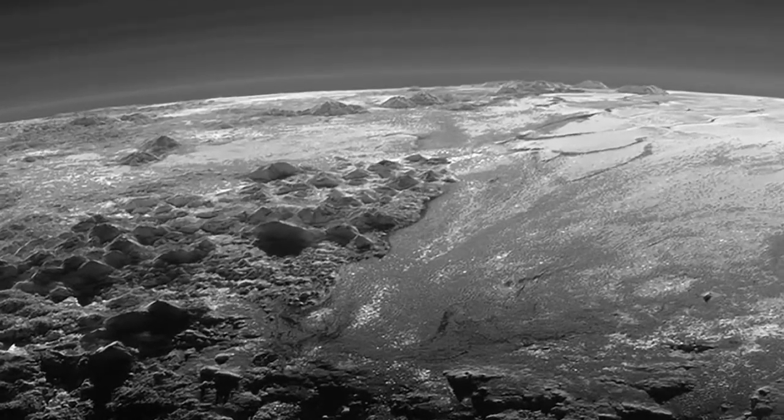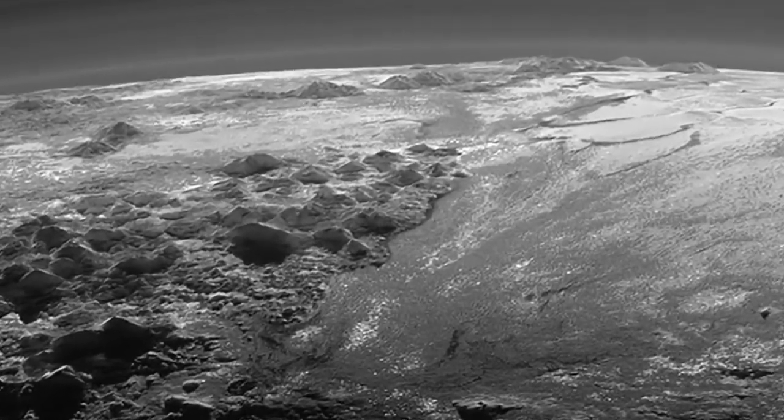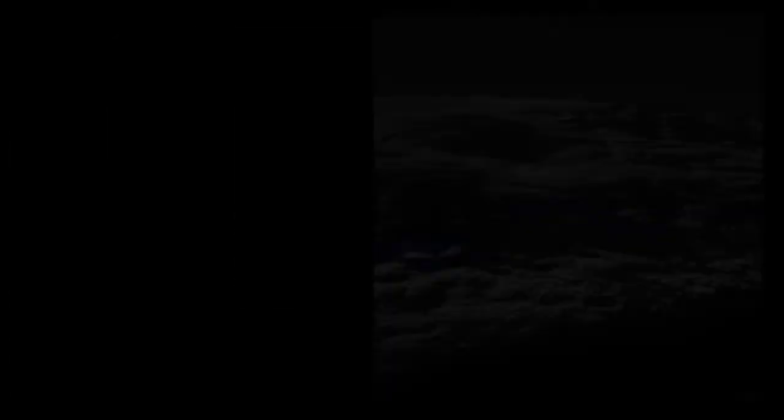Whatever the explanation, the old idea of Pluto as just an inert ball of ice is looking increasingly improbable.